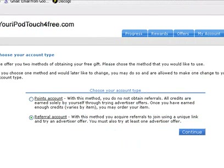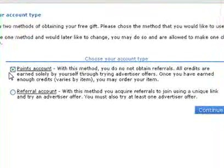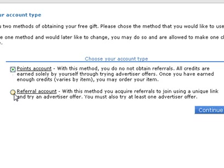After you sign up, you're going to have two options. You can do a points account, which means you have to sign up for different offers and each offer gives you a certain amount of points, and once you have enough points you get your iPod. The one I like is the referral, because you have to spend a lot less money — just $1.95 — you only have to sign up for one offer, and then you also have to get five people to do the same.